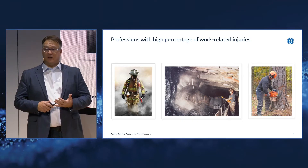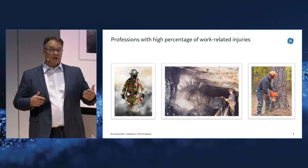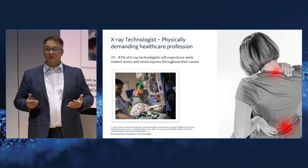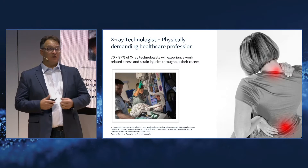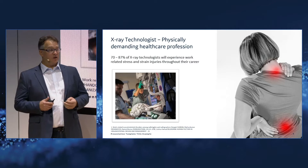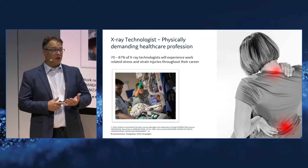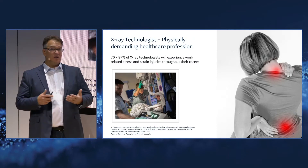There tends to be a lot of work-related injuries that take place — your firefighter, the mining industry, agriculture, logging. But you don't tend to think of healthcare as a space where professions can have high incidence of injuries. As you look into it, you actually find that over 70% of technologists at some point in their career are going to have a work-related injury that keeps them away from the job. That means downtime, concerns around job satisfaction and retention. These are real issues.